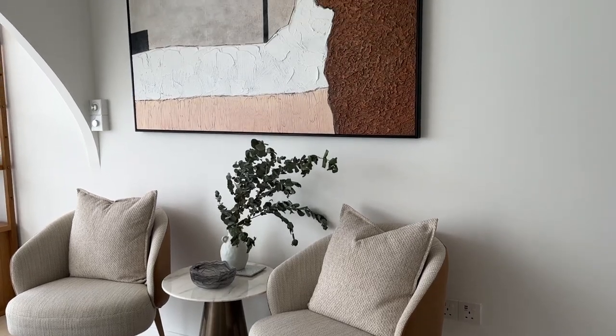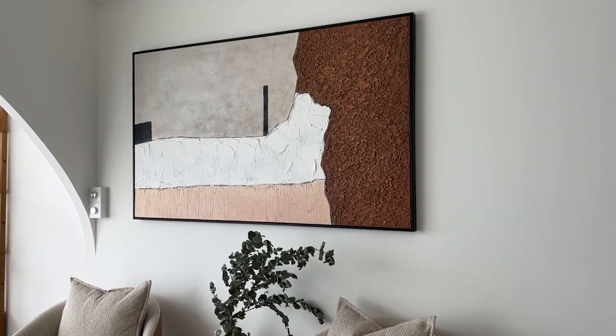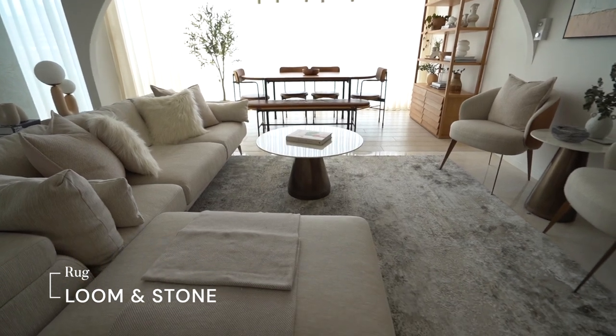As you can tell, this is the only pop of colour amongst everything else that's seemingly quite rooted. Given that we have a very generous area, we decided to put a very huge rug to give an illusion of an even bigger space.